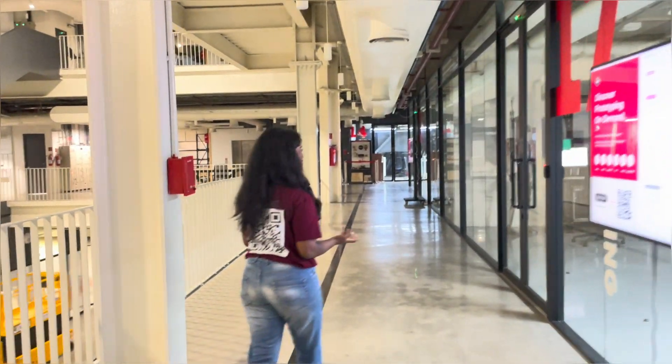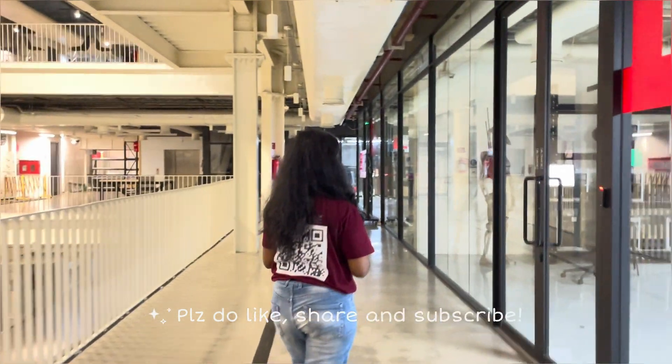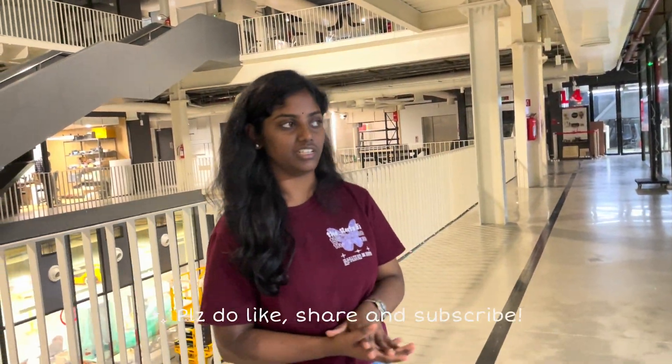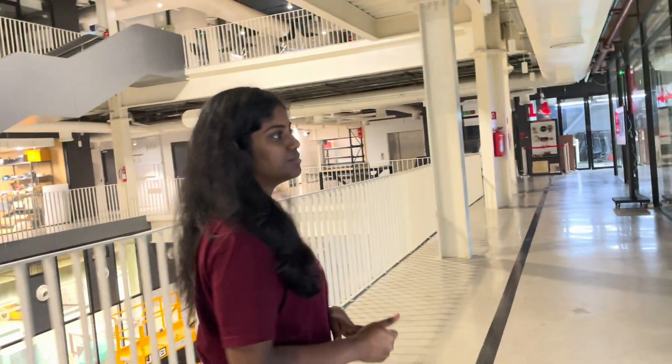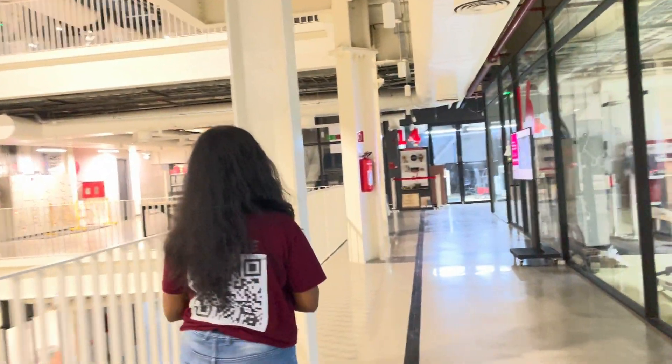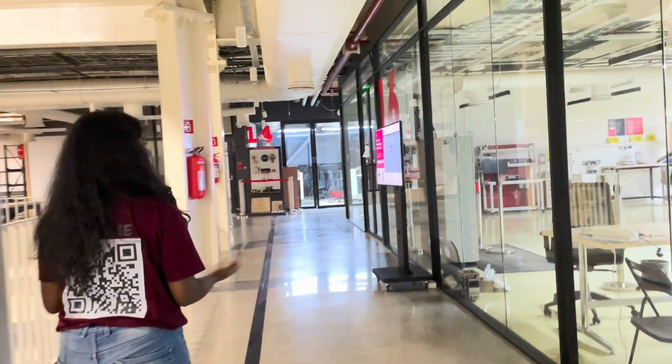Next we have the 3D Printing room. Here we have two machines — one for softer products and the other for sharper ones. Depending on the product type you want, you can use the appropriate machinery. Here are a few of the products manufactured using 3D printing. Let's move on to the next workshop.